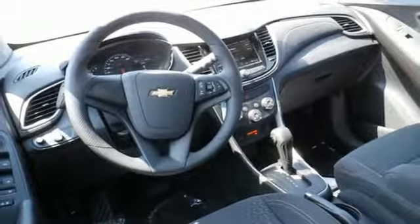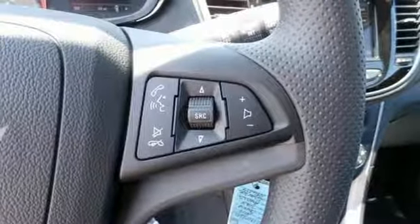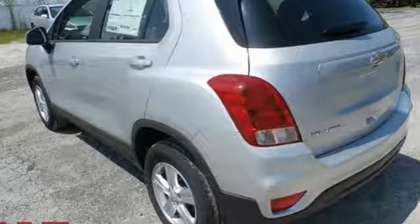Car and Driver explains its light effort rack mounted electric power steering however provides ample feedback, and this little crossover SUV remains composed even on bumpy roads.